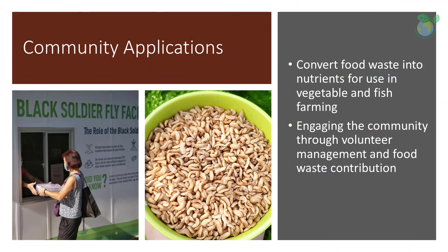Various community initiatives to garner awareness of sustainability and zero-waste campaigns have led to the setting up of community breeding facilities for black soldier flies, where members of the community can donate food waste to be converted into nutrients for use in vegetable and fish farming. In fact, it is possible to breed this fly in the backyard as well.